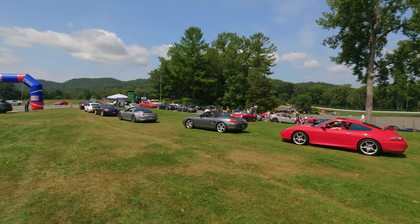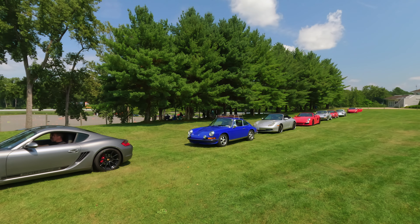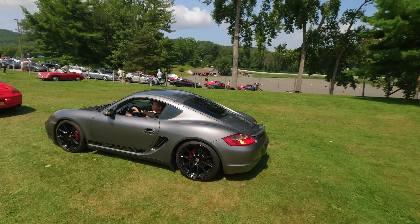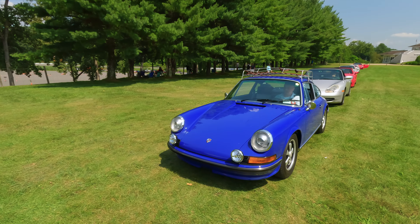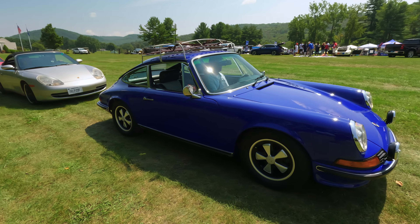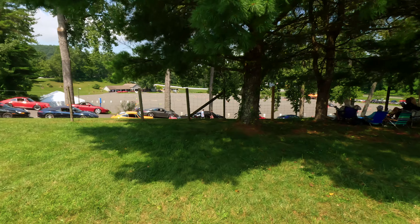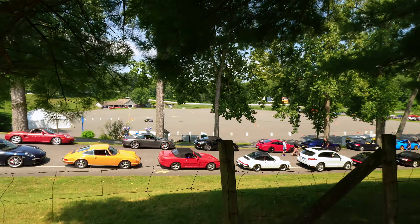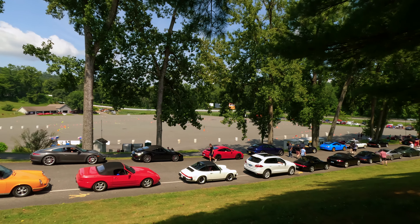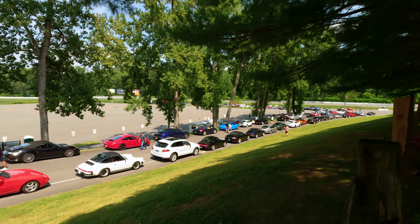This lineup of cars here is about to go out on Lime Rock track for lead follow. I think the maximum speed is 60 miles an hour, but that must be quite a thrill to get out on the track. This is an amazing 70s-era 911 — fantastic, really nice. Autocross is going on down the way in that parking lot back there, and these are the cars lined up to go out on track for the lead follow event.